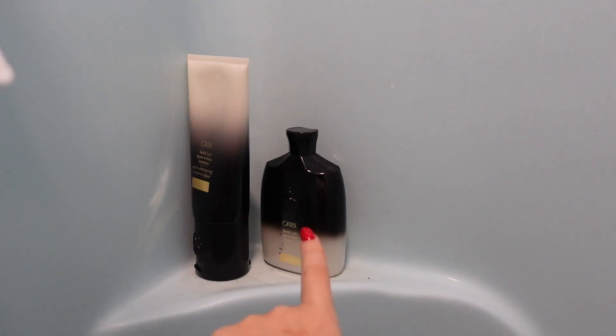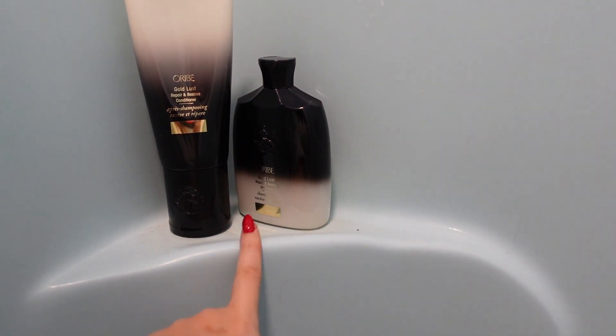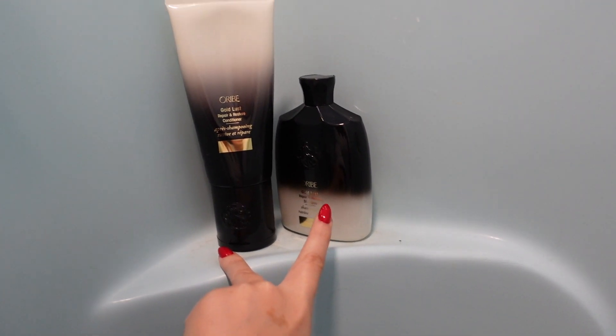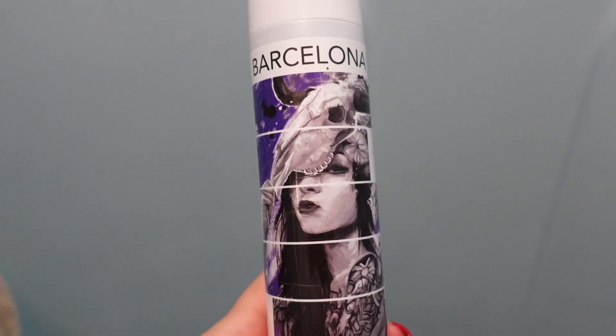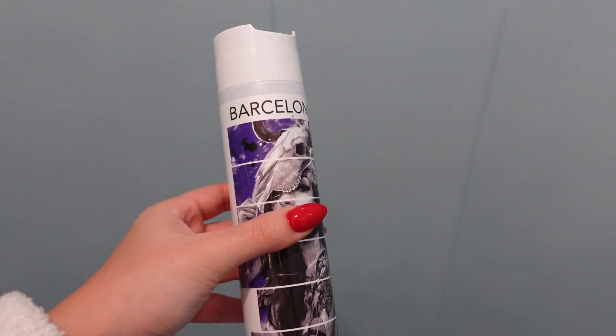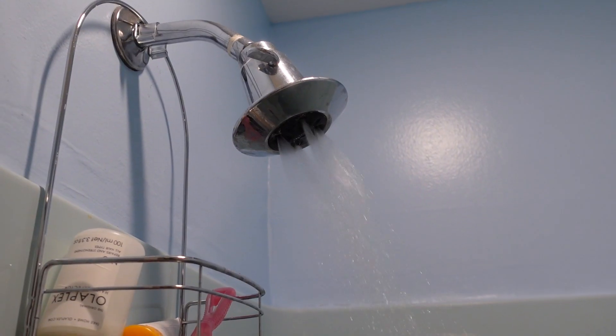In the shower, what I've been using regularly is the Oribe Gold Lust shampoo and conditioner — I started using both about three weeks ago. Every so often I also use the Pulp Riot Barcelona purple shampoo, which is very intense and pigmented. It neutralizes yellowy warm tones in blonde hair to keep it more ashy and cool-toned.